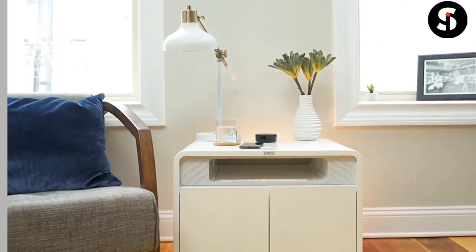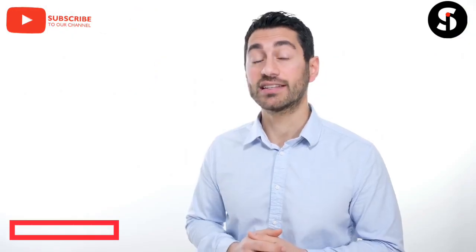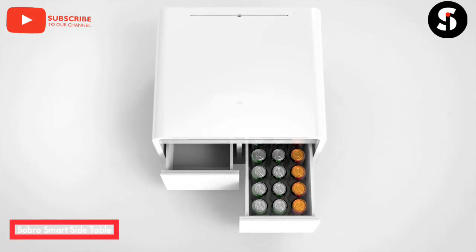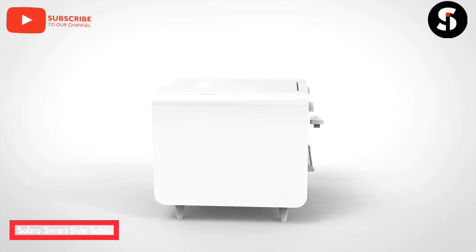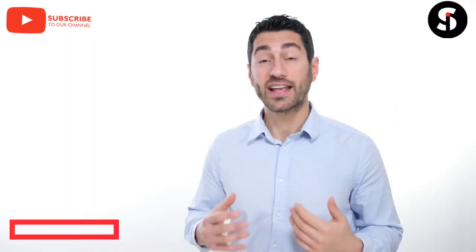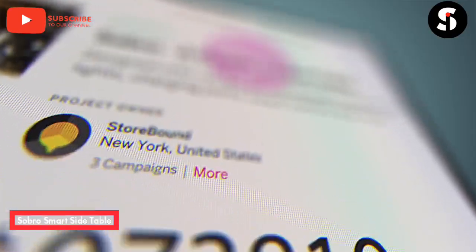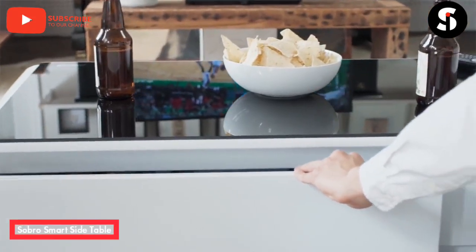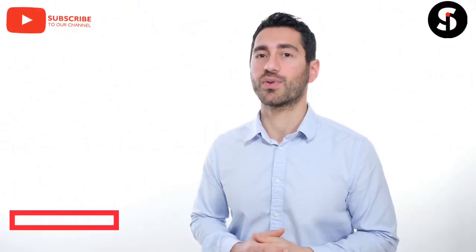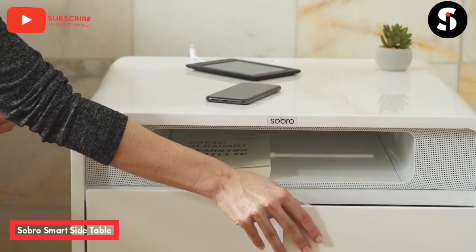This is the Sobro Side Table — the next generation of furniture designed for your connected lifestyle, packed with tons of smart features. The Sobro Side Table is the ultimate upgrade to your bedroom or living room. Thanks to the support of over 2,000 backers, we successfully shipped the Sobro Coffee Table last October. Now, with your feedback and support, we're raising the bar with our next generation product: the Sobro Side Table.